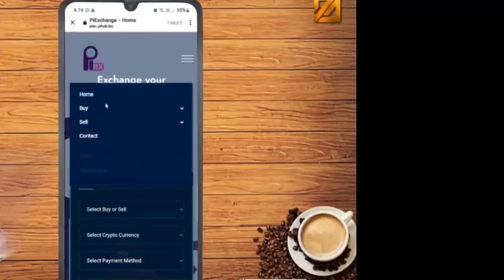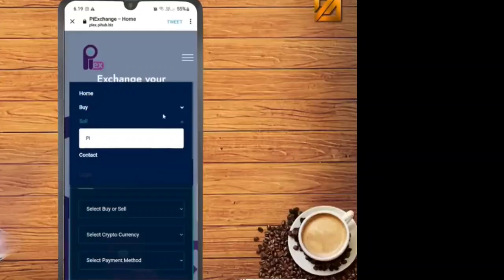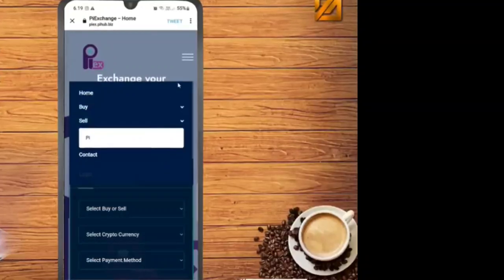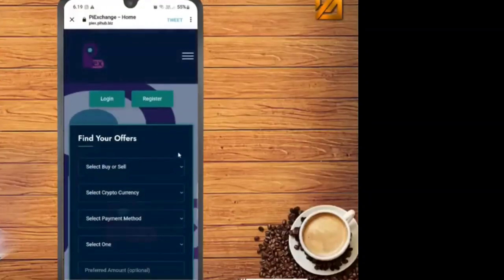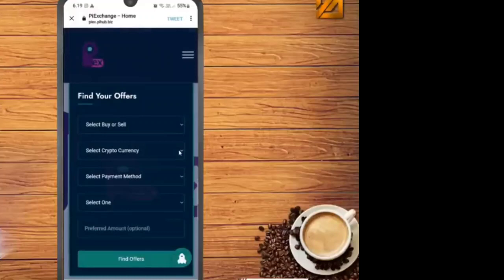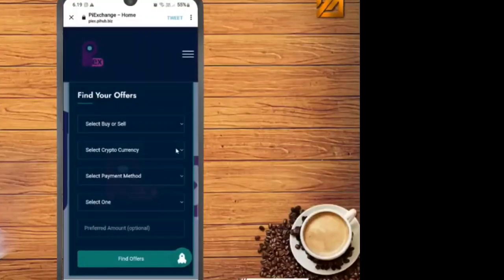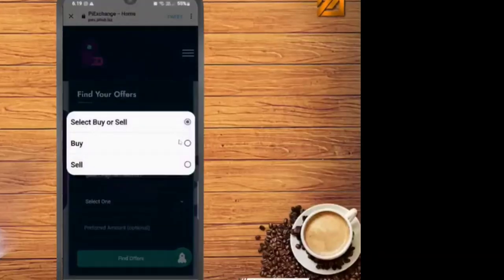We have another option — the buy and sell exchange. You can easily buy your Pi coin and sell your Pi coin through the Pi Hub exchange. This exchange has also started and the work is running. You can come there and easily exchange your Pi coin through buy and sell.